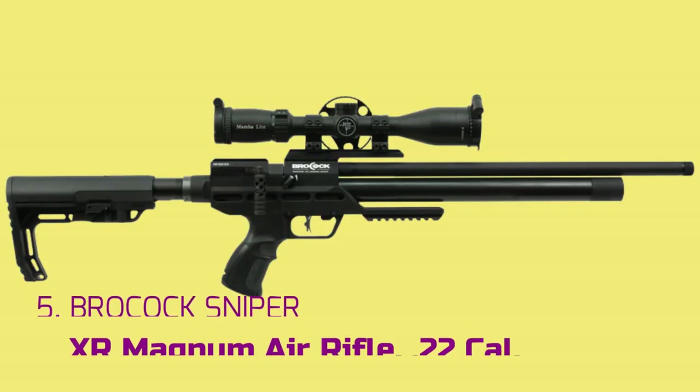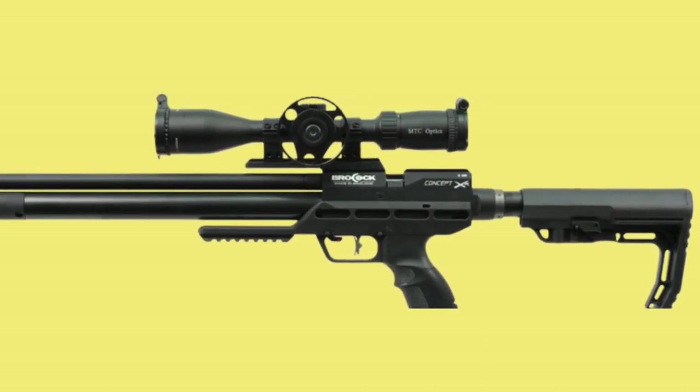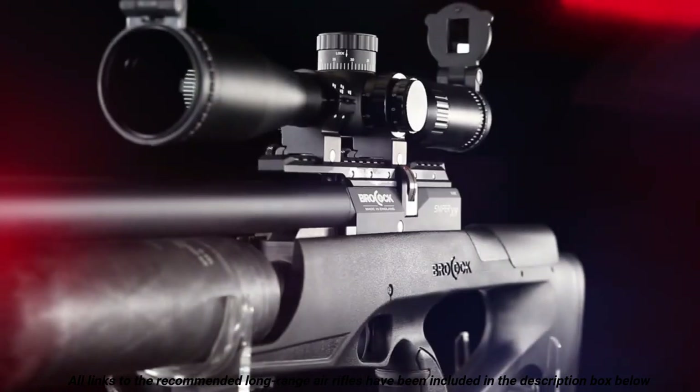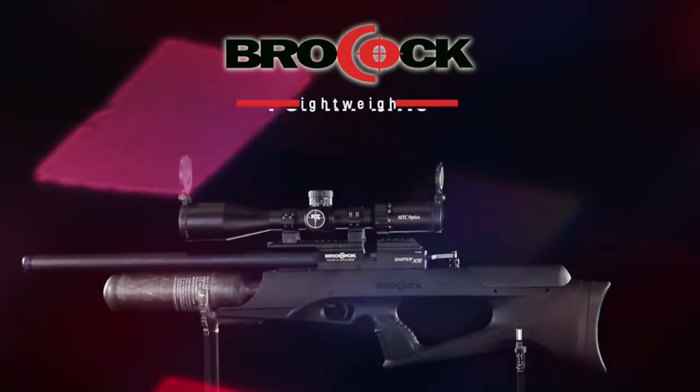Number 5: Brockhawk Sniper XR Magnum Air Rifle .22 caliber. If you want an all-round PCP air gun for hunting game at long range, the Brockhawk Sniper XR Magnum offers everything you need. This air rifle is not only powerful, but also demonstrates impeccable accuracy. The rifle provides great looks out of the box.